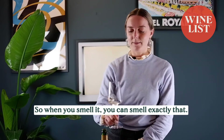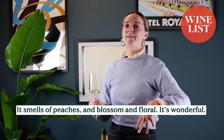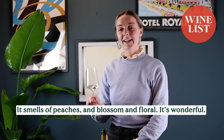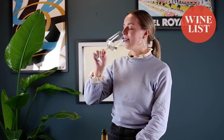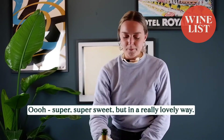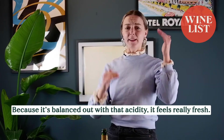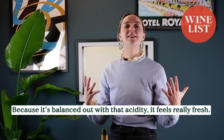So when you smell it, you can smell exactly that. It smells of peaches and blossom and floral — it's wonderful. When you taste it, it's just the same. Super sweet, but in a really lovely way, because it's balanced out with that acidity, it feels really fresh.